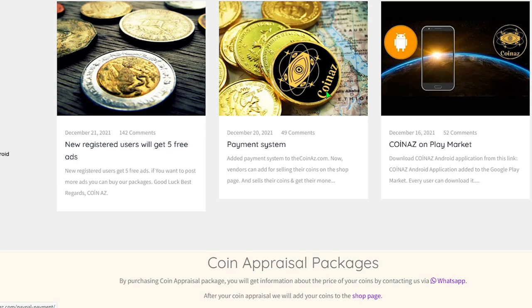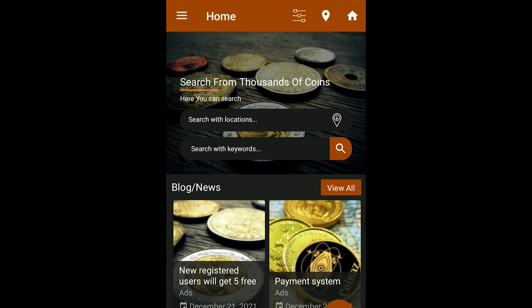Hey everyone, if you have rare Jefferson nickels you intend to sell, you can easily post them for sale on our coin trading platform, thecoinaz.com. For mobile users, we recommend our Coinaz app, which makes publishing coin ads much easier.